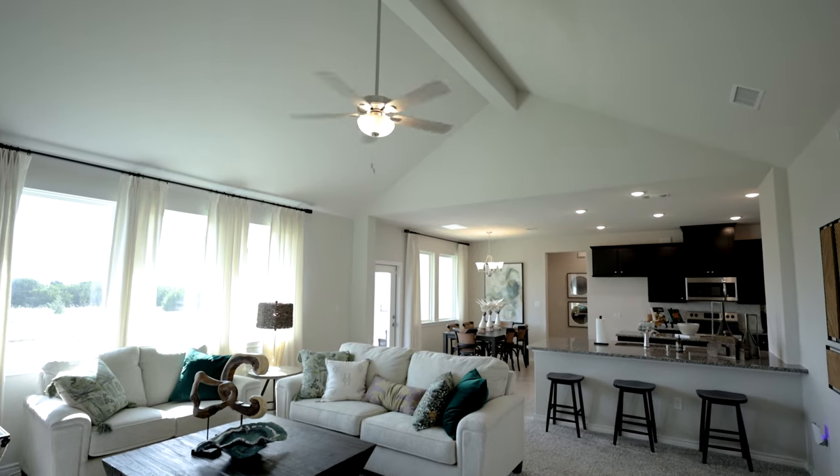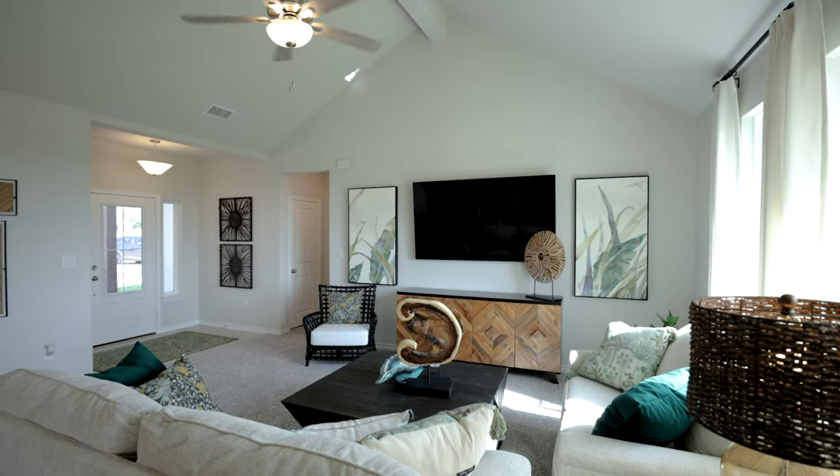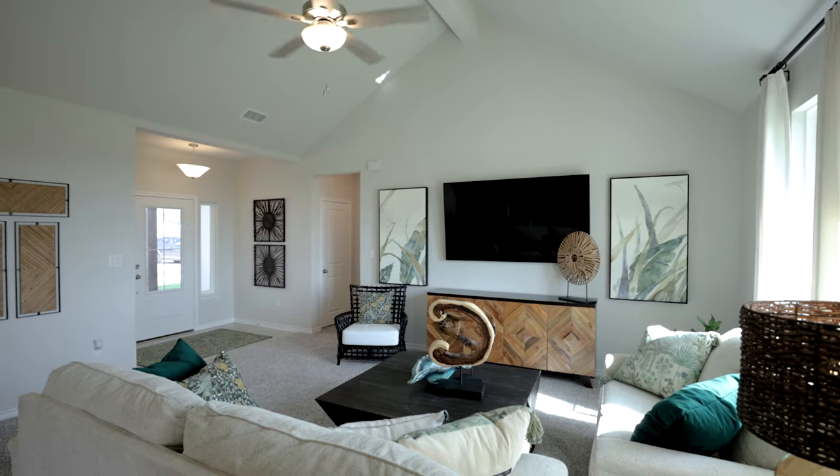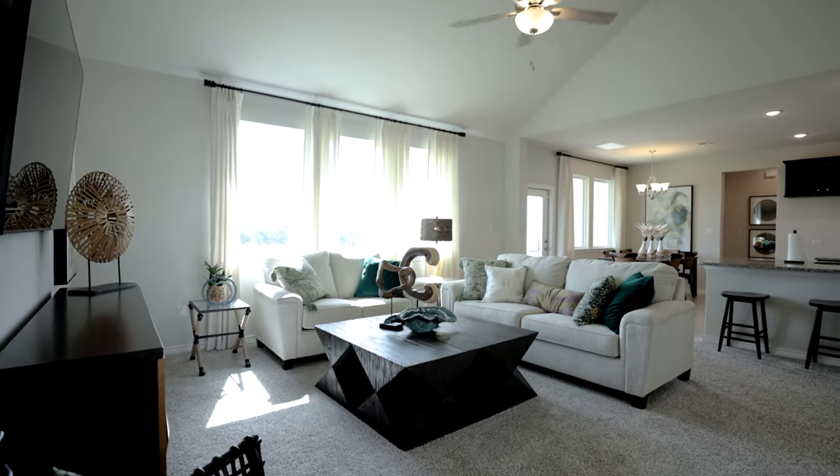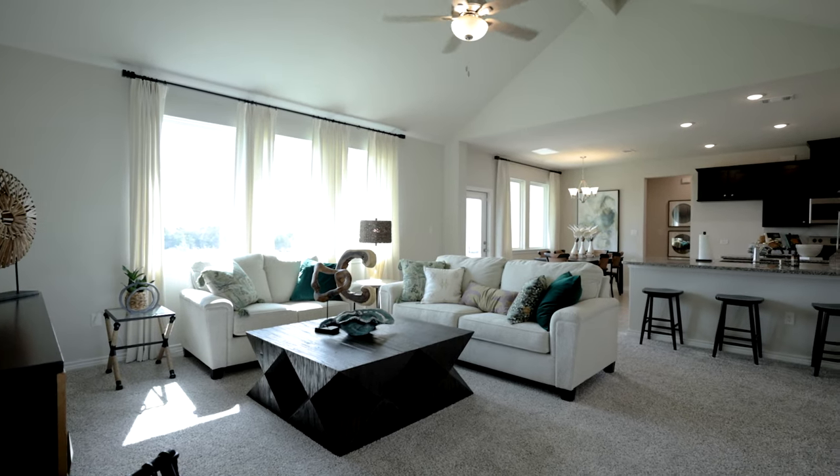One of the most unique features about the Tampico family room is that it's over 18 by 18 feet, which is the size of family rooms we're putting in 2,500 square foot homes and larger. So it really feels open, and it really is open and can accommodate a large number of people.